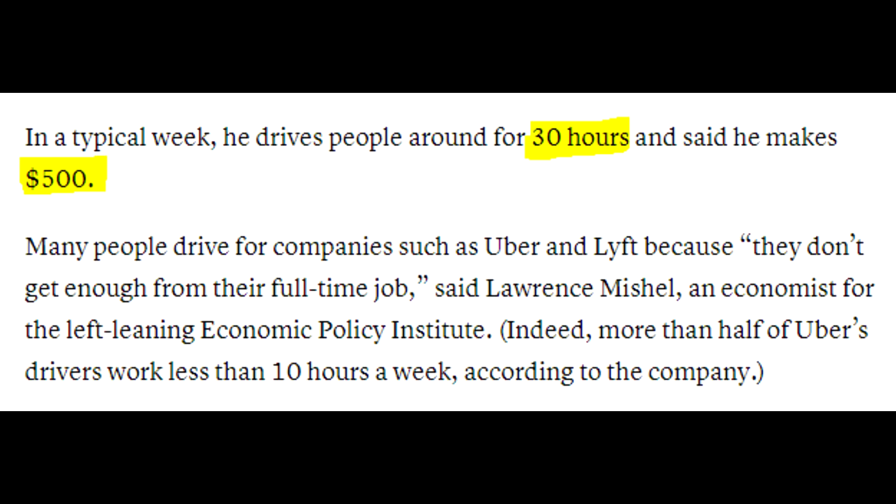How much you make with Uber or Lyft depends heavily on the area where you live and whether you're getting surge pricing. An Uber driver in Las Vegas probably does better than someone in the middle of nowhere. CNBC interviewed an Uber driver who had been doing this for over five years in Minnesota — he drives about 30 hours per week and makes about $500. After fuel costs and wear and tear on your vehicle, you're probably not making much above minimum wage, but you can certainly make $1,000 driving for these ride-sharing services.